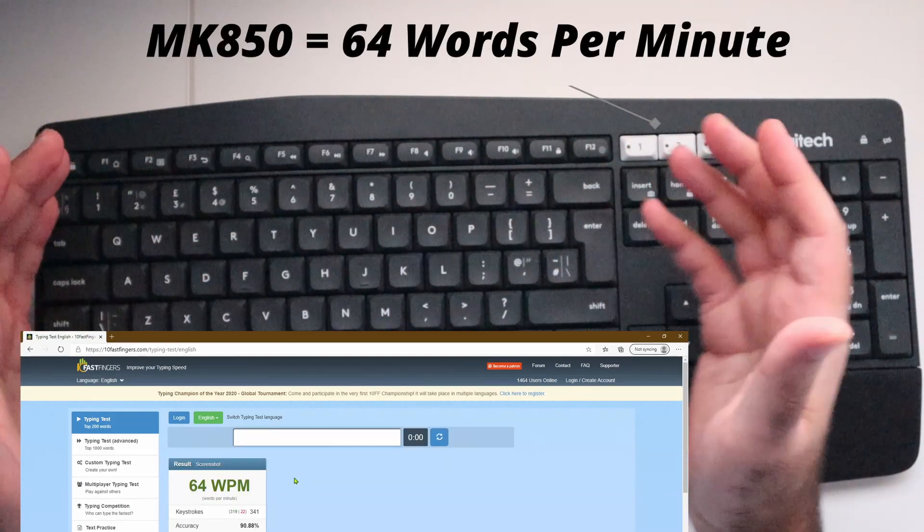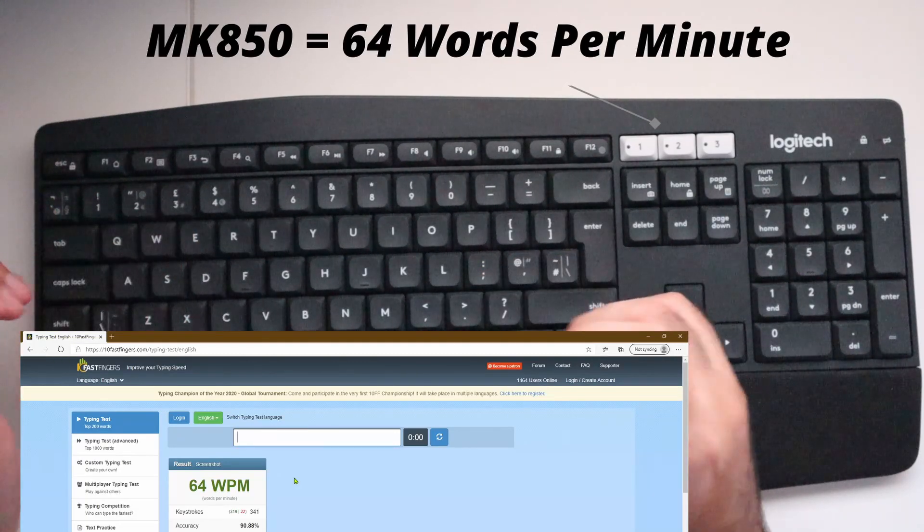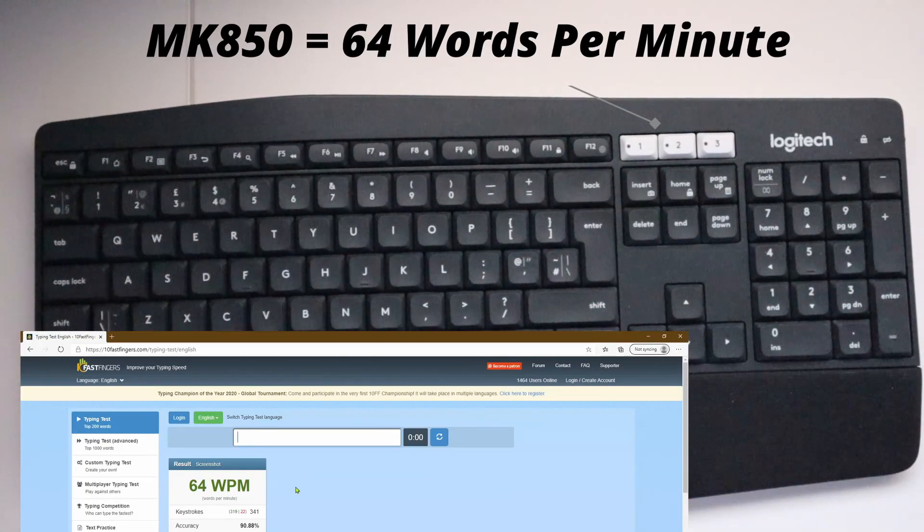On the MK850 I only managed to score 64 words per minute, which is the lowest score out of all three keyboards.